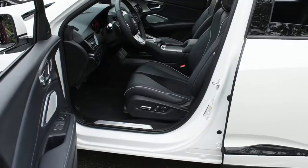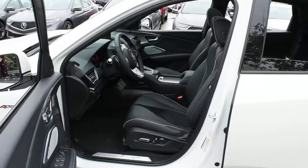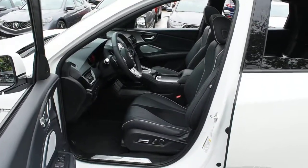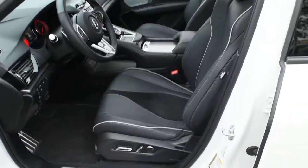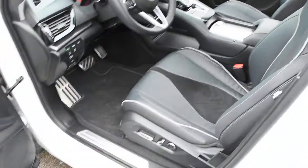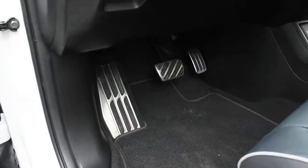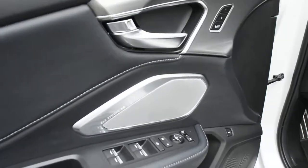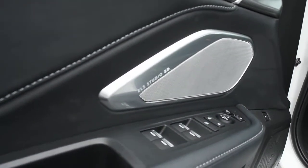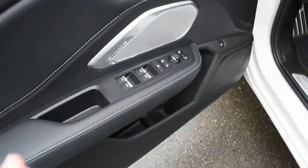Now for the cabin itself, it does feature A-Spec styling with your A-Spec seats. There are 16-way power adjustable with heated and cooled elements. For the materials, it does offer you perforated Milano leather in an ebony finish with suede inserts. Down below, you do have your A-Spec door seals with your aluminum brushed foot pedals. On your side door here, you can see that it does come equipped with your ELS Studio 3D surround system — a nice upgraded feature.